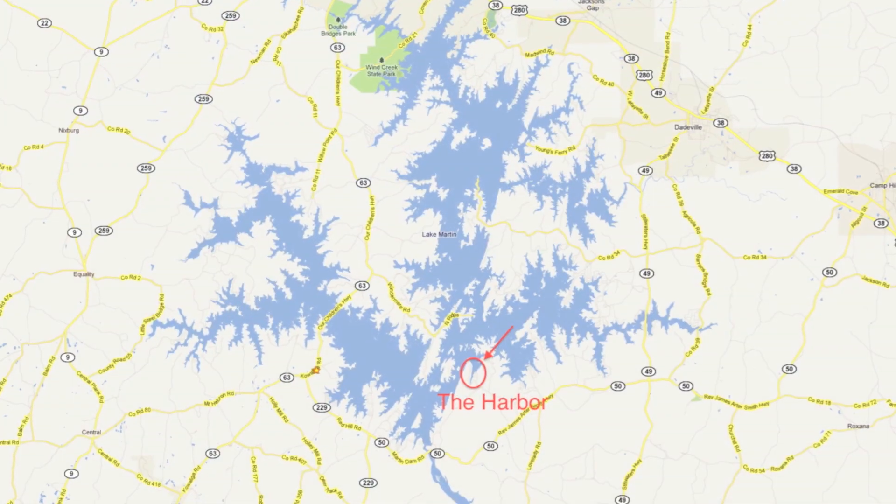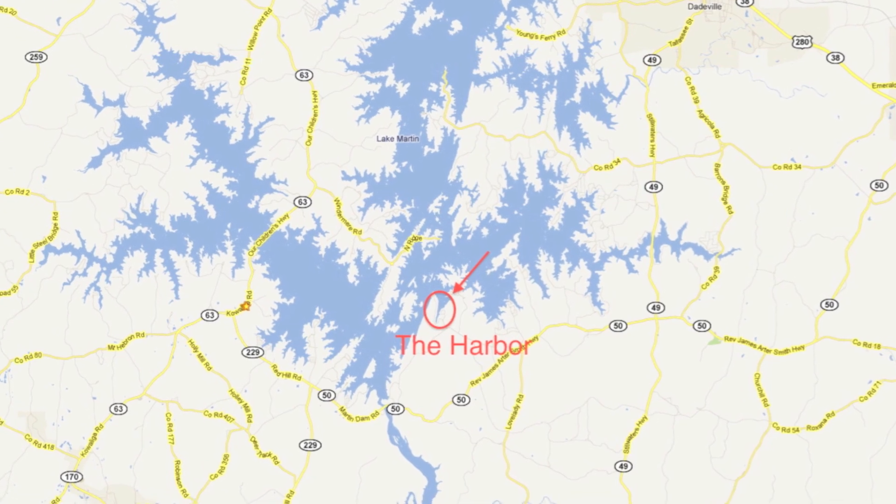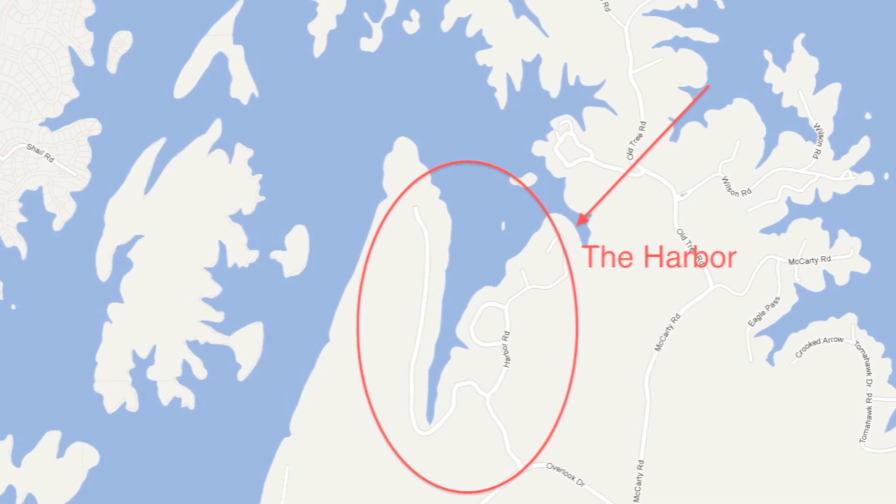You just keep heading north, but keep the shore on your right-hand side of your boat and just curve around. The Harbor is made up pretty much of one big slough that the whole neighborhood wraps around. So we're going to check it out by my boat and then my car.